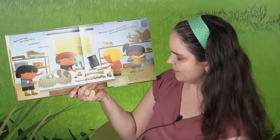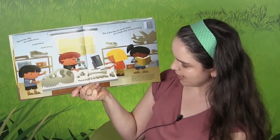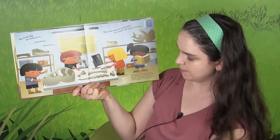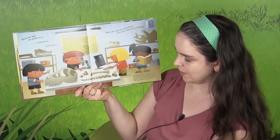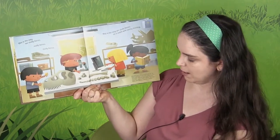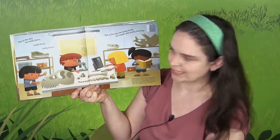Dinosaurs lived millions of years ago, but we have a good idea of what they looked like from their fossils. Paleontologists study fossilized bones like a jigsaw puzzle to decide what goes where when building a dinosaur skeleton.